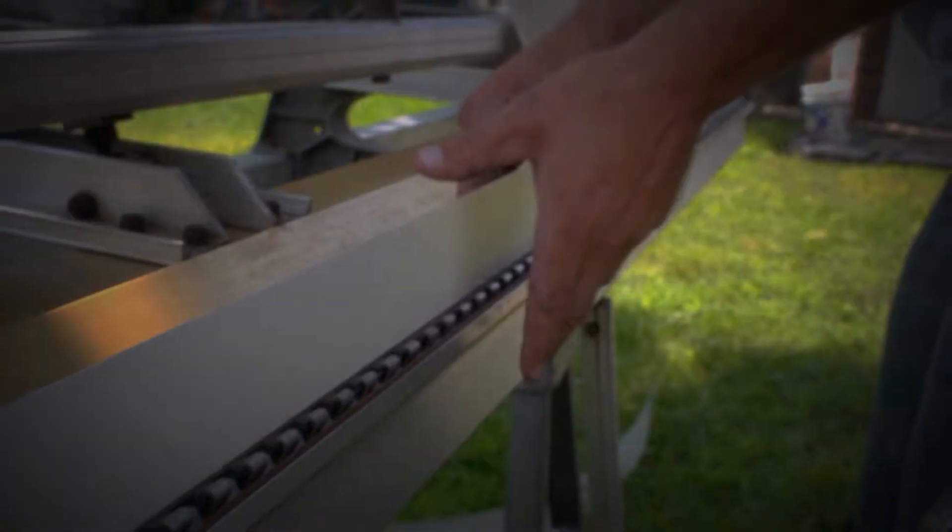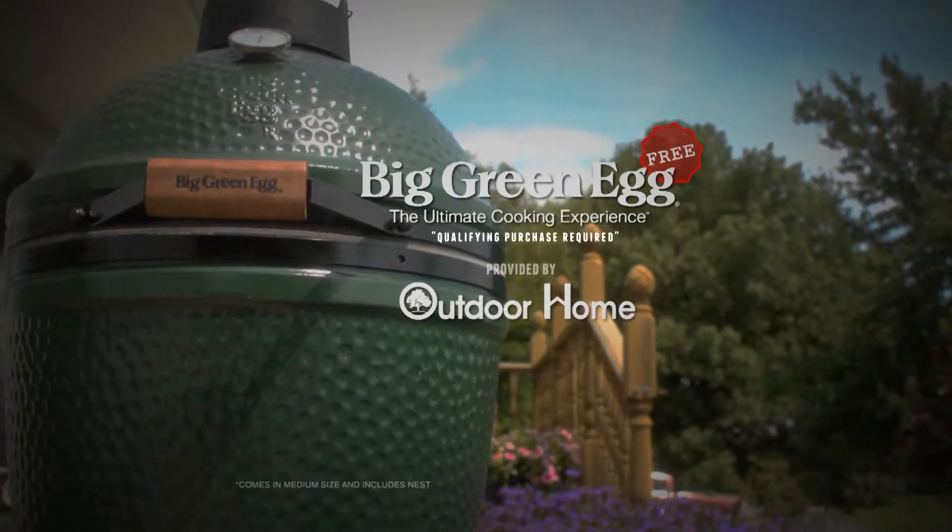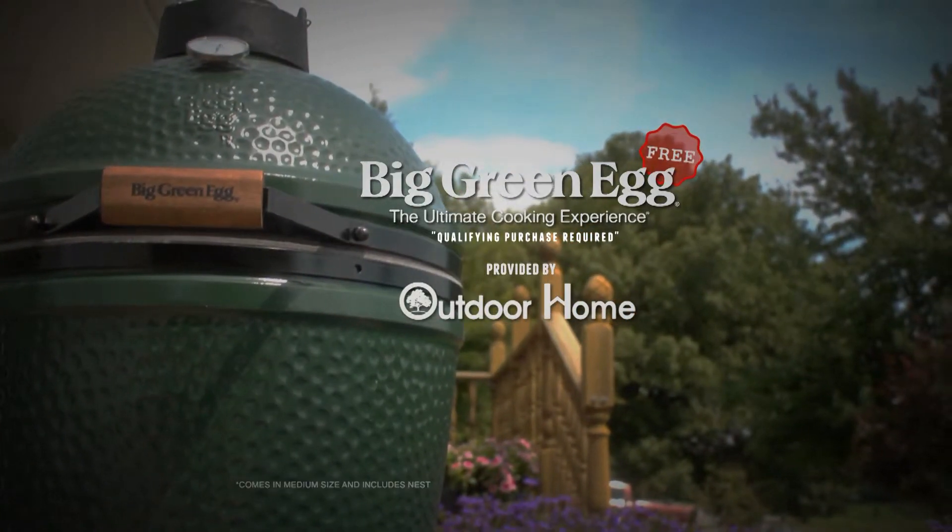And since we are the largest locally owned home remodel company, we thought we'd offer you the Ozarks' highest quality grill — the Big Green Egg with Nest — for free when you purchase from us.